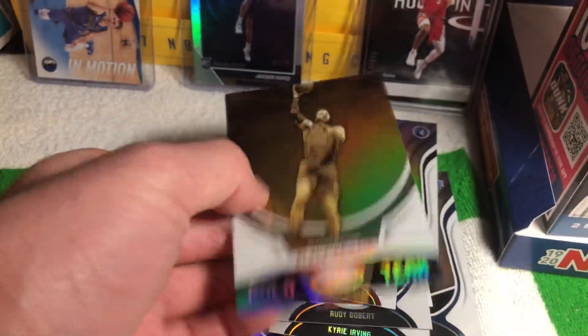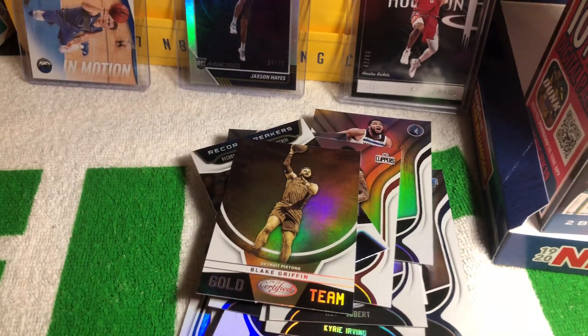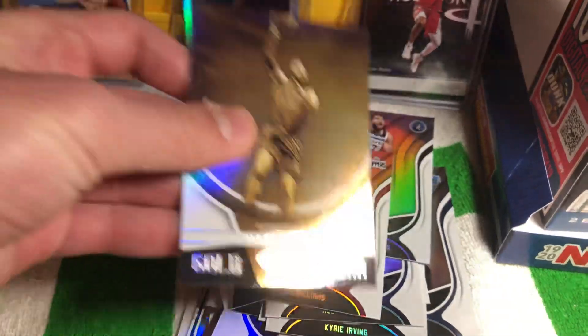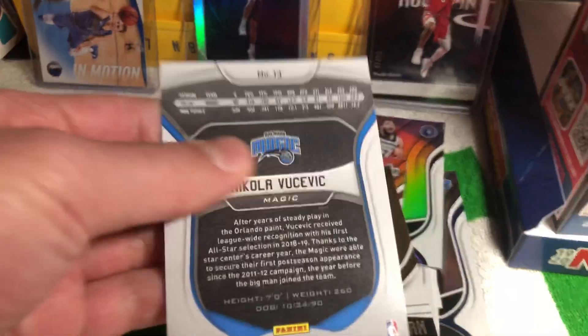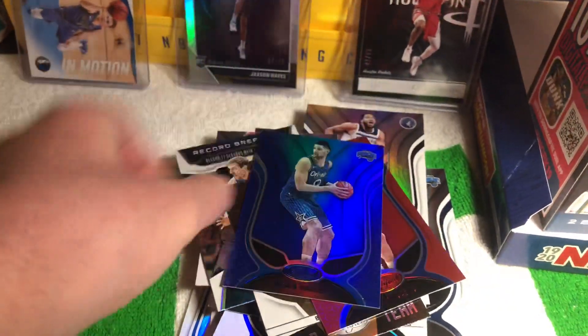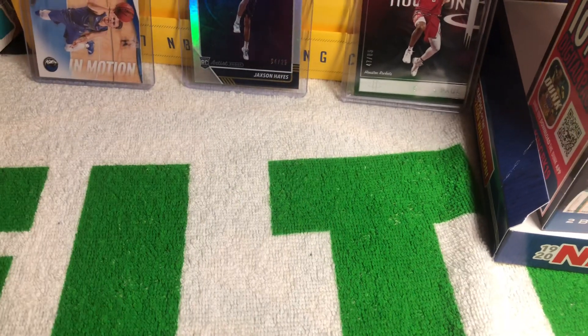And a Gold Team card of Blake Griffin — this card looks literally gold, it's so nice. And lastly for Certified, got a Nikola Vucevic red — it feels a little different than the base cards — and on top of that, a Vucevic blue, which really matches the Magic colors. Those two cards are super nice.